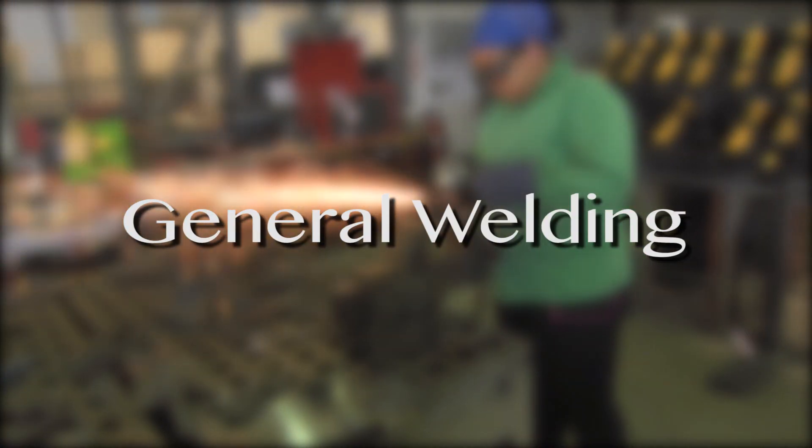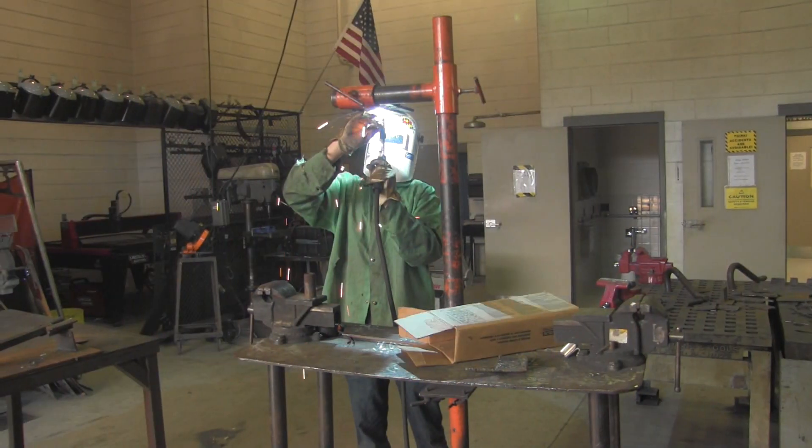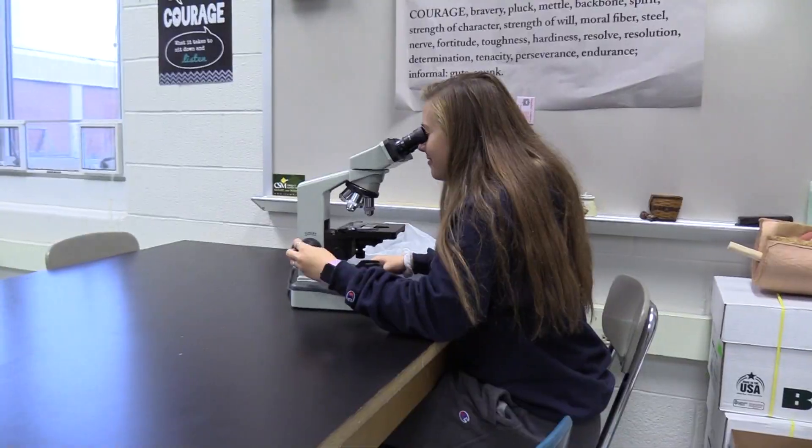General Welding: receive the instruction, training, and safety procedures necessary to develop an idea or concept to a successful end. Introduction to Human Anatomy and Physiology: learn the structure and function of human systems.